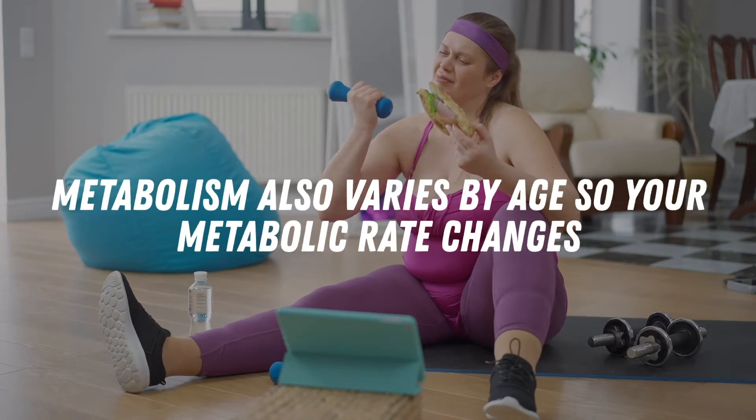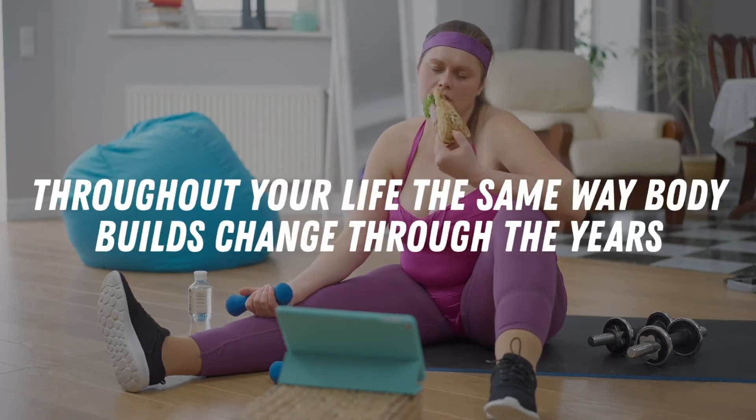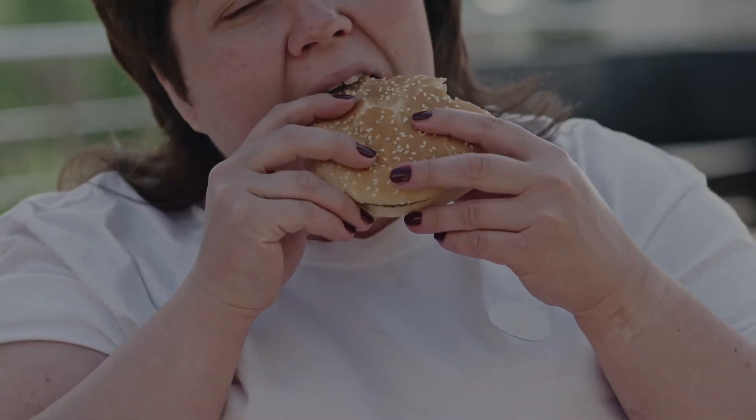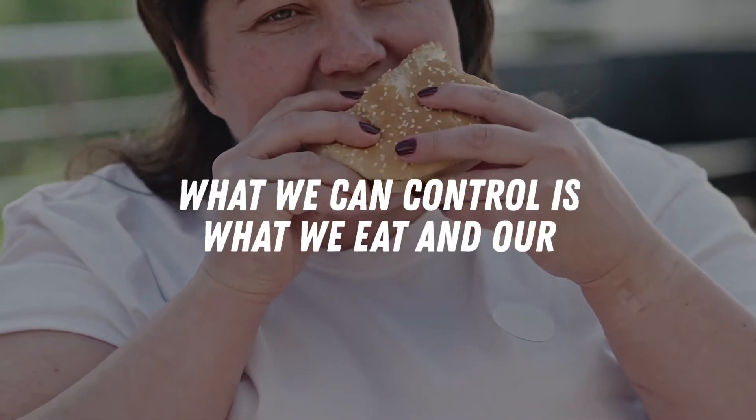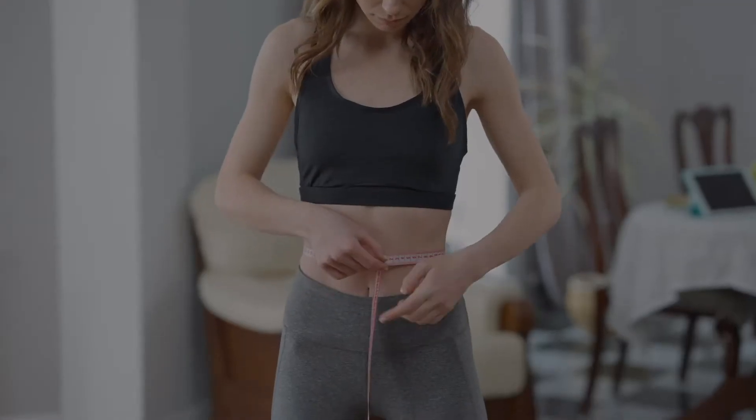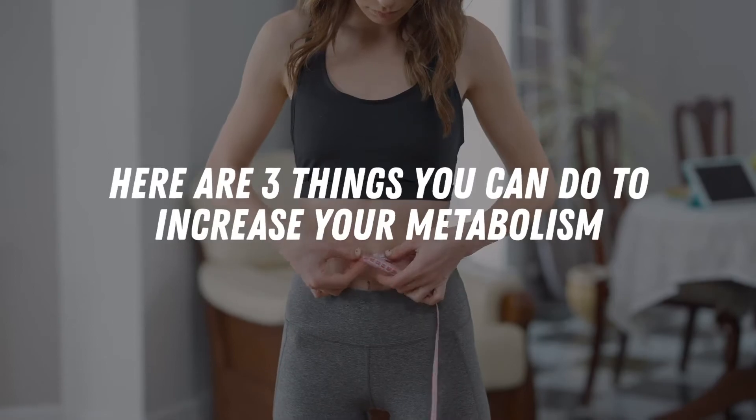Metabolism also varies by age, so your metabolic rate changes throughout your life the same way body builds change through the years. Now, these are things that are beyond our control. What we can control is what we eat, and our body size is the direct result of our lifestyle choices. With that being said, here are three things you can do to increase your metabolism.